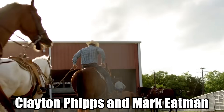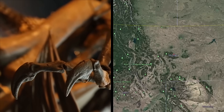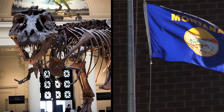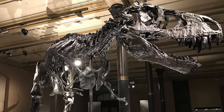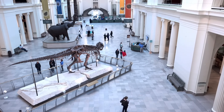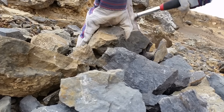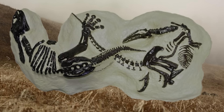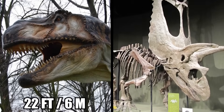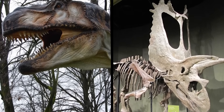Number 6: Dueling Dinosaurs. In 2006, cowboy and rancher Clayton Phipps and his friend Mark Eatman, known as the Dino Cowboy, went out looking for dinosaur bones in Montana. Montana is rich in dinosaur fossils and they can be worth a lot. Whenever the men weren't doing ranch work, they were out looking for fossils and started going to trade shows selling to museums and private collectors. In 2006, they made the discovery of a lifetime — in a hillside, they found not one but two dinosaurs locked in what looked like a fight to the death. There was a 22-foot-long theropod, perhaps a T-Rex, and a 28-foot-long ceratopsian from 66 million years ago.